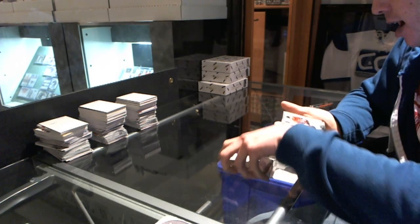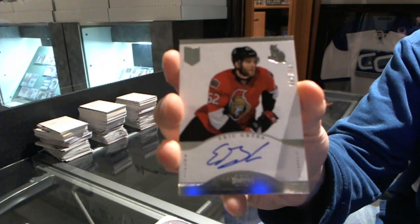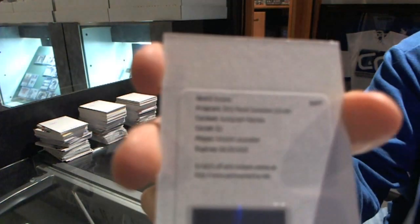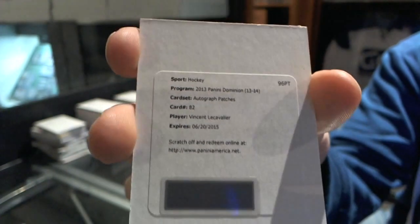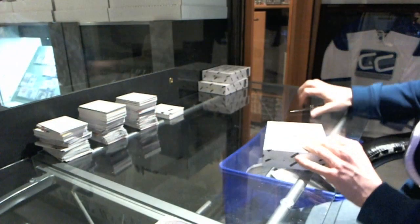We've got a rookie autograph out of 299 for the Ottawa Senators, Eric Reiba, and a redemption for an auto and patch for the Philadelphia Flyers, Benny LeCavalier. That wraps up box one.